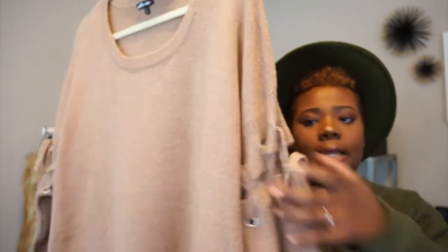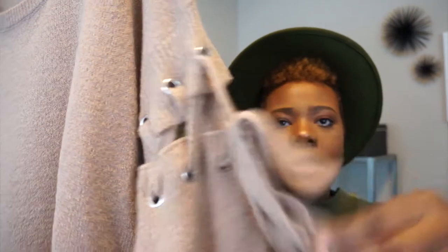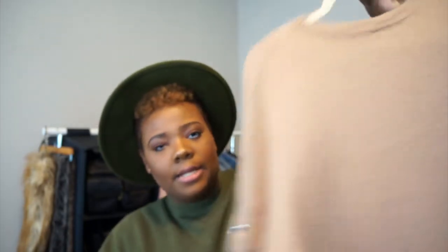I also picked up this sweater, which has really great detailing on the arms — a nice lace-up detailing that ties up. I love finding things with really great details like that that give your outfit a little more edge. I love this really neutral color as well. It's great for fall because you can wear really great statement coats and nice scarves and keep everything else minimal. This sweater was also $29.99.